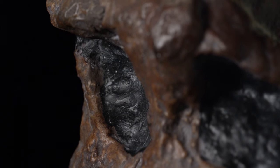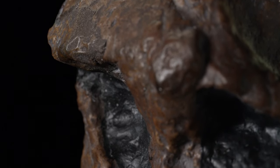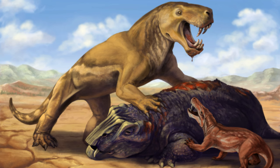Explore the evolutionary tales behind giraffes' elongated necks and the peculiarly shaped heads of hammerhead sharks, among other fascinating characteristics that set these creatures apart. Let's dive into the remarkable world of animal evolution.